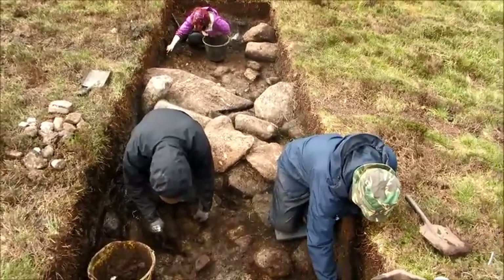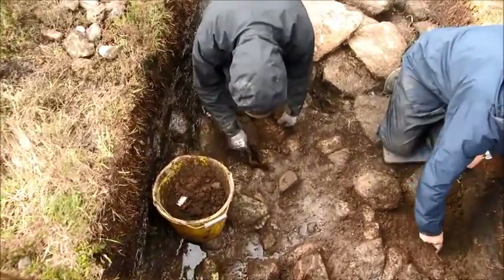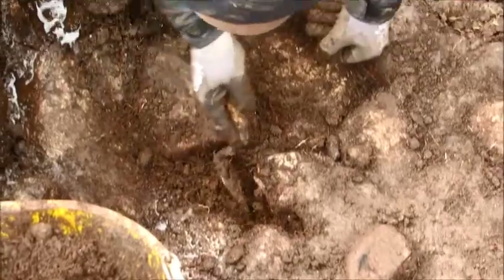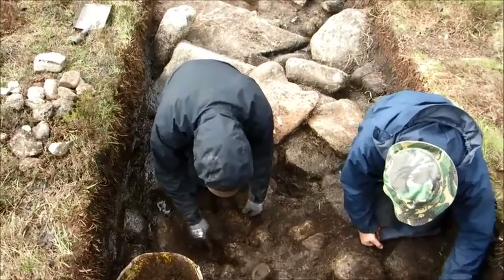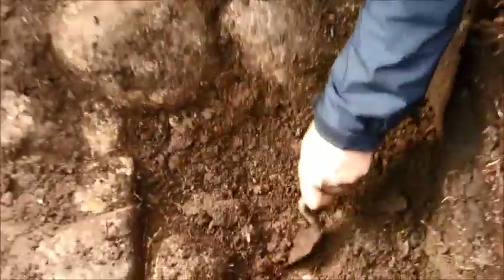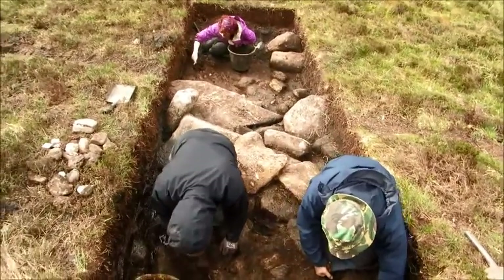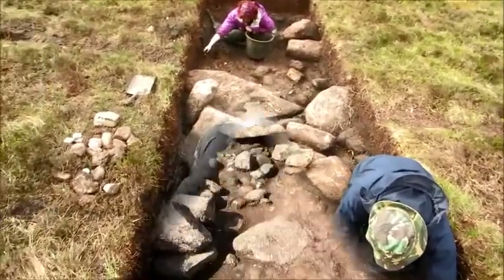We won't know till we've extended the trench. Where Damien is digging now, you can probably see it's just stone upon stone going down, so that does look like a rubble core. We haven't confirmed it where Roy is digging at the moment, but hopefully by this afternoon we'll have all that. We'll be filming again this afternoon to see whether we're right or not.